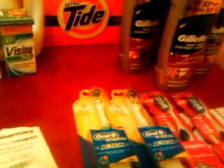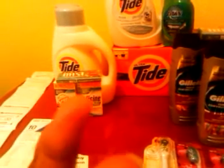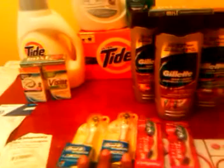Then we have the Oral-B Complete Action toothbrushes. I got the one that says anti-microbial bristle shield — it says it helps keep the bristles cleaner. It's actually with a yellow background. I'm not sure if it's soft or medium, so if anybody knows, leave a comment. These are $5.99 and you can buy a limit of two. I'm going to get registered rewards back — look in your circular and it will tell you.